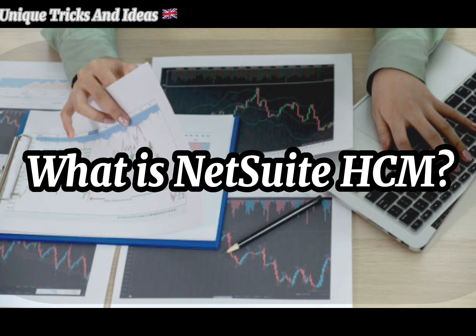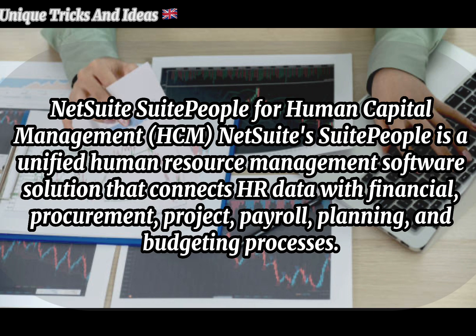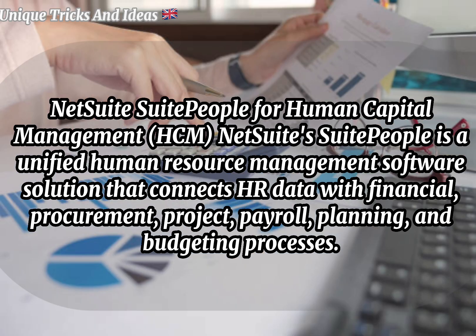What is NetSuite HCM? NetSuite SuitePeople for Human Capital Management (HCM): NetSuite SuitePeople is an integrated human resource management software solution that connects HR data with financial, procurement, project, payroll, planning, and budgeting processes.